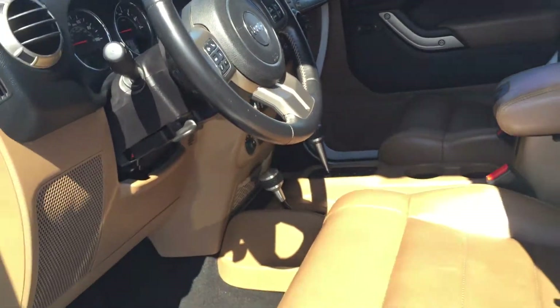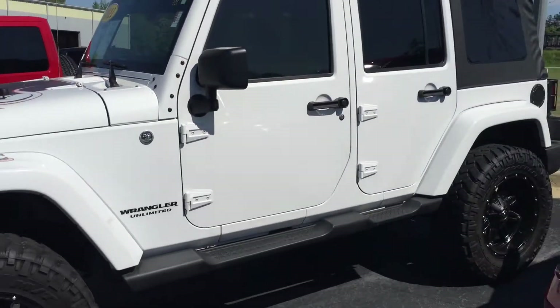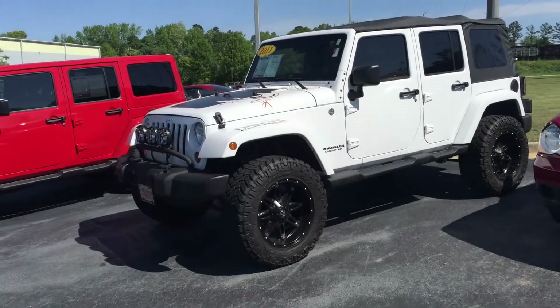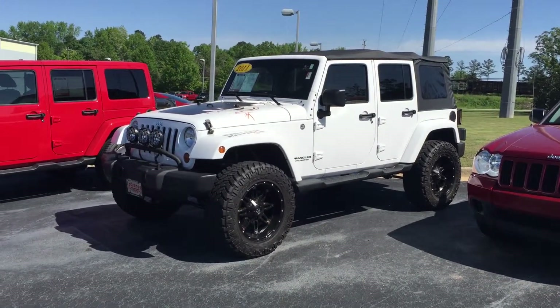It just needs a home. So let me know what it's going to take to earn your business. You can reach me at 706-302-9197. And again, this is Ryan Lane over at the LaGrange Toyota.